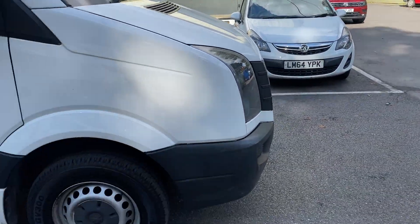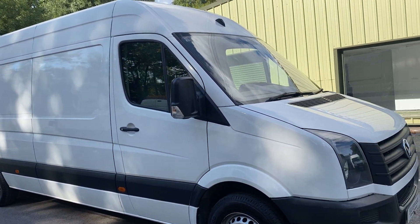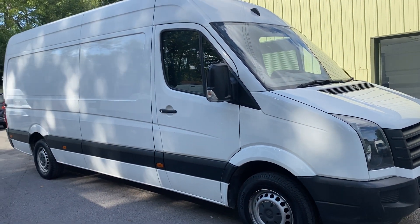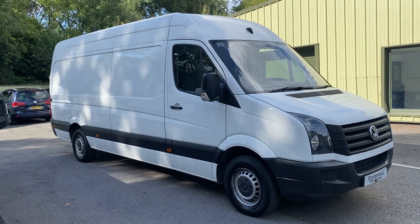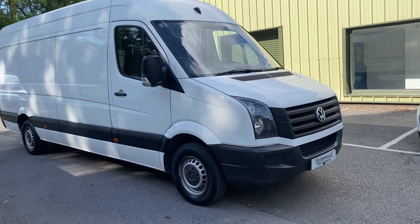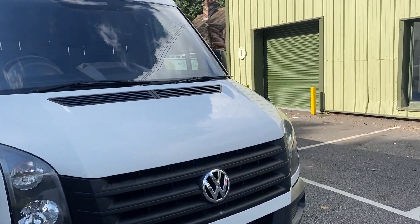It's got two keys — one remote and one non-remote. It's got service history. Another quite rare thing I noticed on this van is it's never had an MOT advisory. So it's been maintained at no expense spared. If you look on the MOT history, it's never ever had an MOT advisory, which is quite impressive.